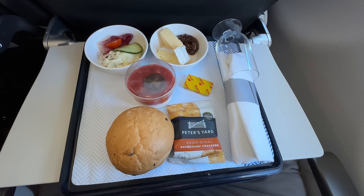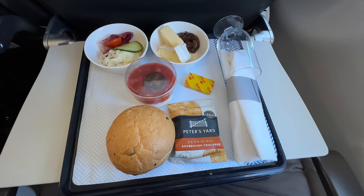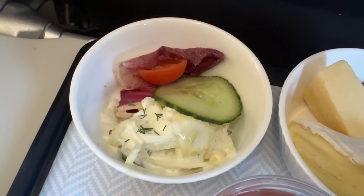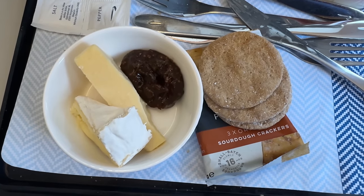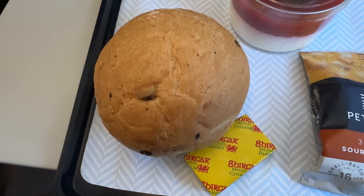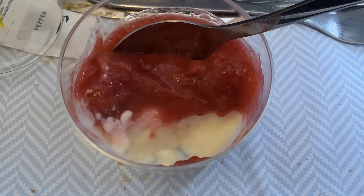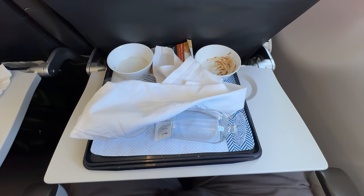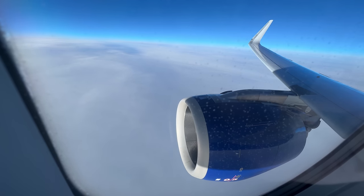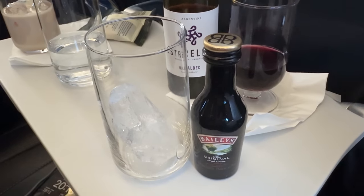The crew did serve some food in Club Europe, just not the hot main course. So a starter of fennel, apple and dill slaw; a selection of British cheese with chutney and crackers; a hot bread roll; and a rhubarb and strawberry panna cotta. Not quite the meal I'd expected. So I drowned my sorrows with a glass of Baileys.